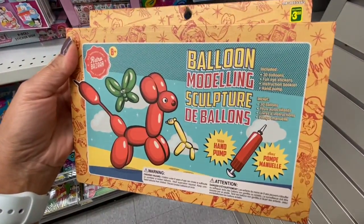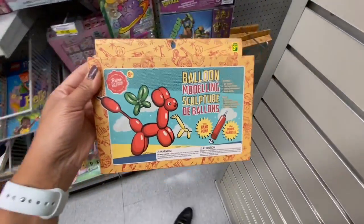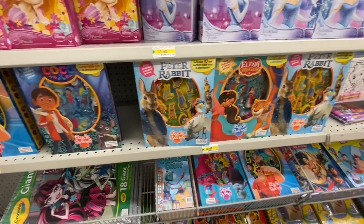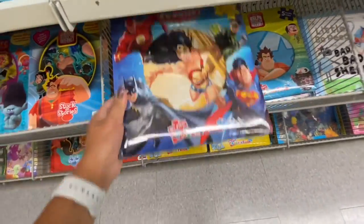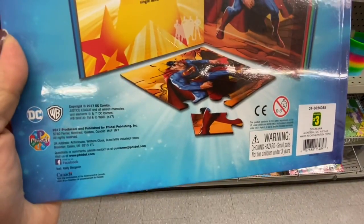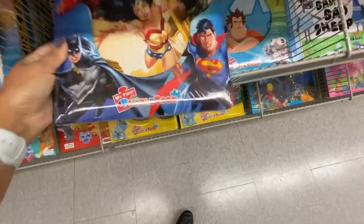This was new — a balloon modeling sculpture kit with 30 balloons, funny-eyed stickers, an instruction book, and a pump for $4. Lots of Stuck on Stories. I also found new puzzle activity books for $3 — you get five puzzles in each book.